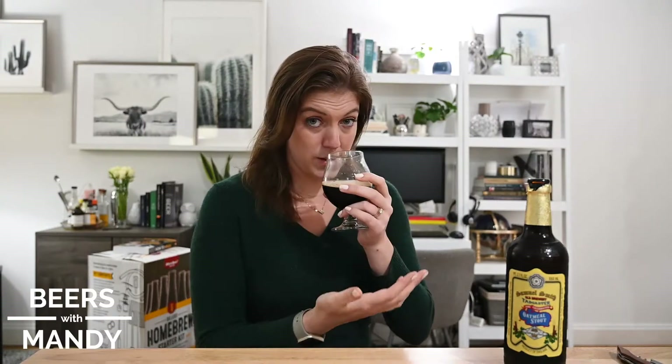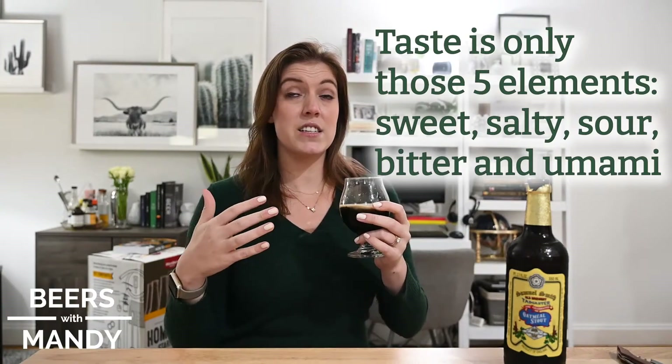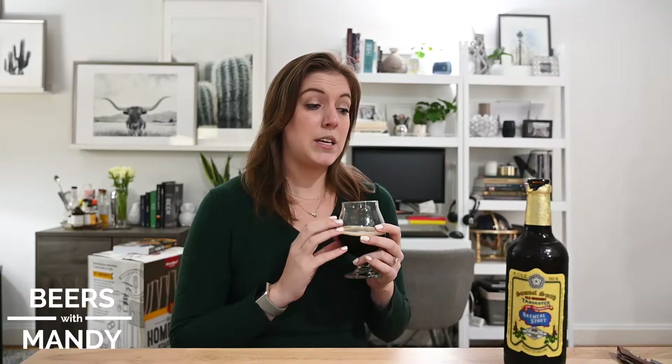But that's all that taste is adding to the picture. So when you're tasting something like this stout, I can smell it and get all this context — all these things I'm thinking about. But when I taste it, all I'm really getting is bitterness and a little bit of sweetness. There's definitely a little sweet going on, a little fruity sweetness in this beer. Even the creaminess in the mouthfeel that's so signature to an oatmeal stout isn't part of the taste.